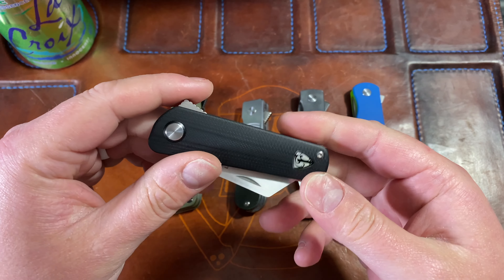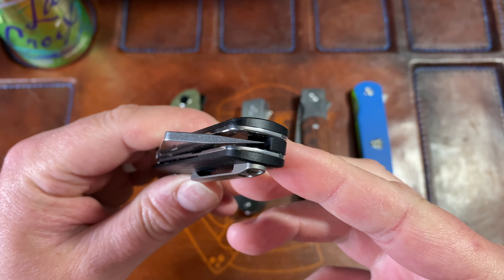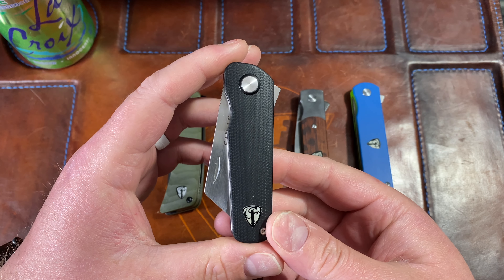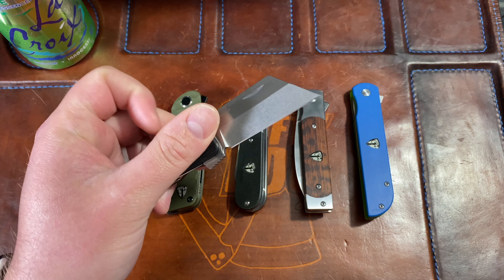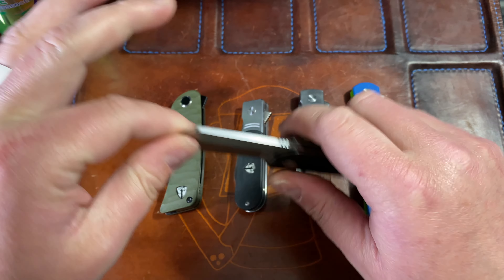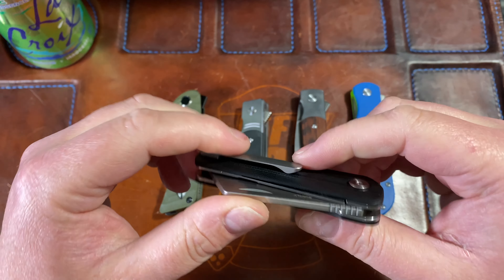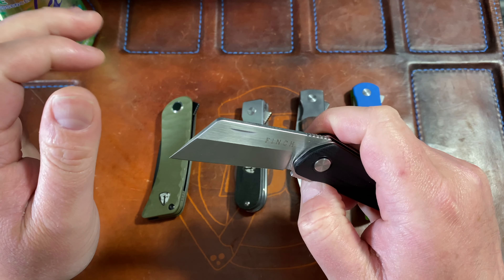This is the first knife Finch ever released. I think it came in black, a yellow they called the Yellow Belly, and maybe blue or red — I could be wrong. They've done other runs in different colors and wood scales, which I love about Finch. The build quality from Best Tech is solid — you have dead centering, a good pivot design with a D-shaped pivot, and a 3D-milled clip.